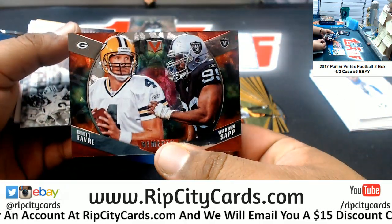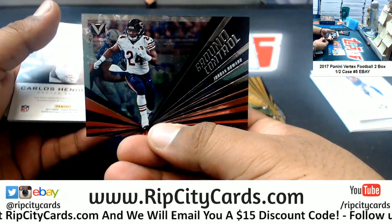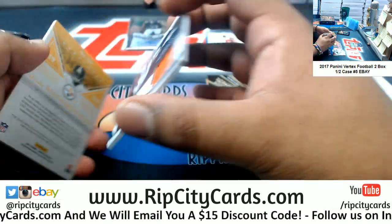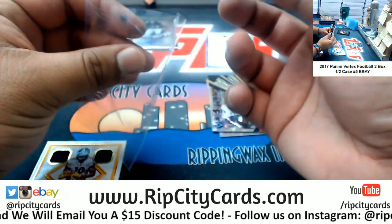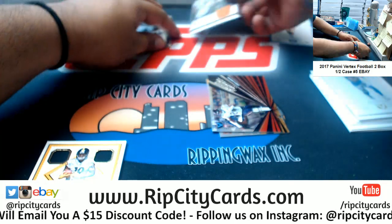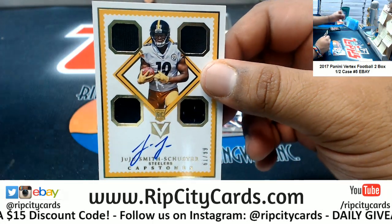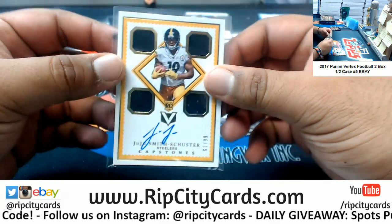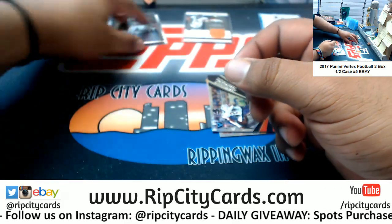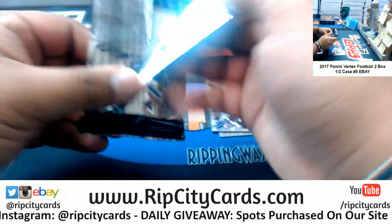Got a Niner and a Raider. Jordan Howard Bears insert. Carlos Henderson, Broncos patch to 99. Nice — a rookie patch auto quad signature for JuJu Smith-Schuster, to 99. Nice hit right there. Steelers have two autos in this box so far.